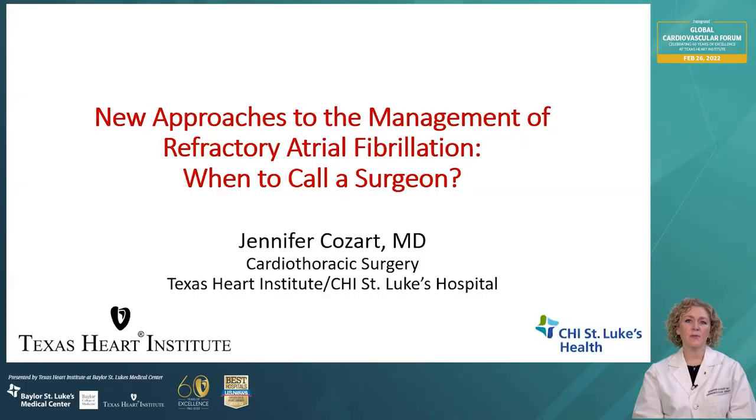Hello, my name is Jennifer Cozart. I'm a cardiovascular surgeon at Texas Heart Institute. I want to thank Texas Heart Institute and Baylor St. Luke's Medical Center for inviting me to speak today. I'll be speaking about atrial fibrillation and the surgical management options of this common disease, specifically about new approaches for surgical treatment of refractory or longstanding AFib.